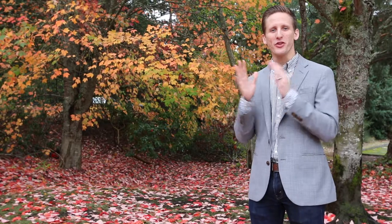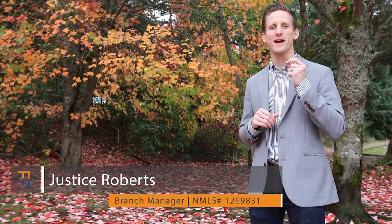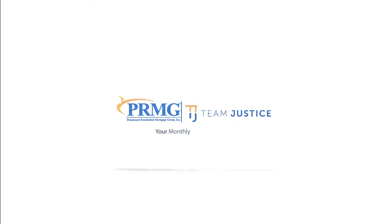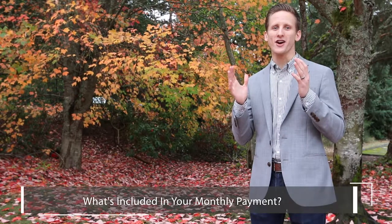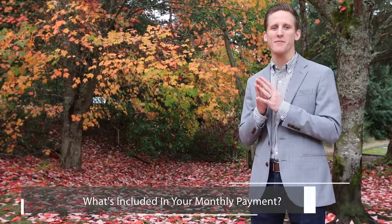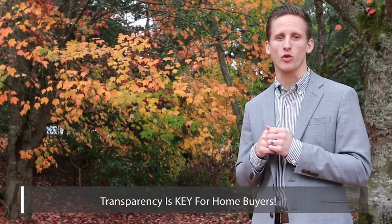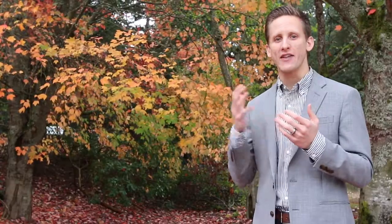Have you ever wondered about your monthly payment? My name is Justice Roberts and I am the expert of helping you make sense of mortgages. Today I'm going to talk about everything that's included in your monthly payment so you know exactly how much you're spending per month. We feel that families appreciate transparency in the mortgage process, and this allows our clients to make the best possible decision for themselves and their family.